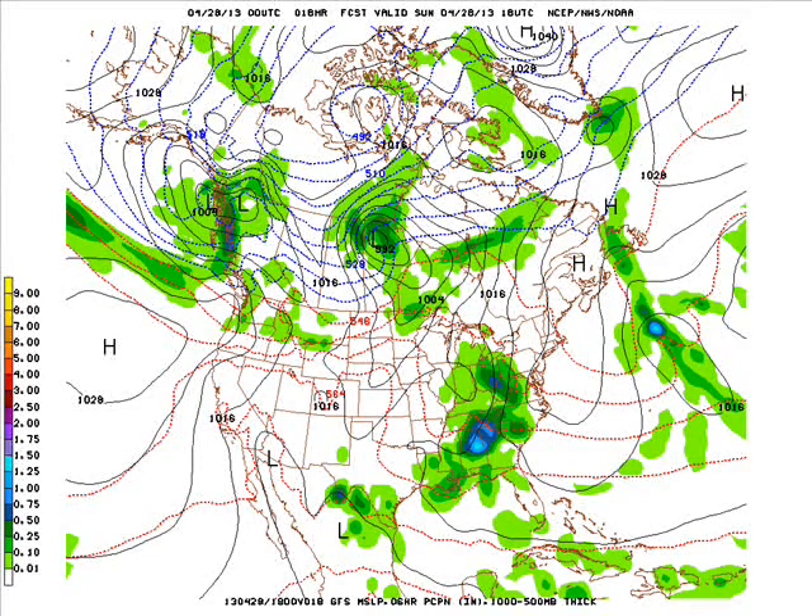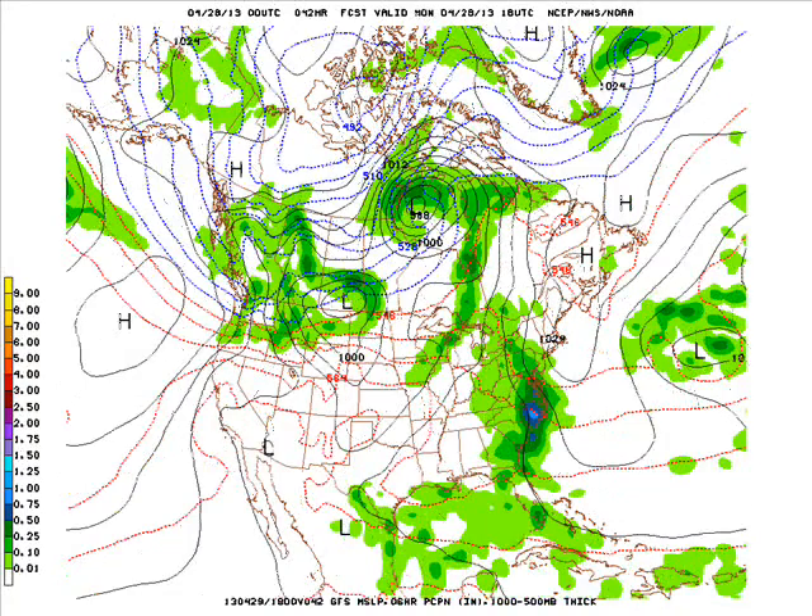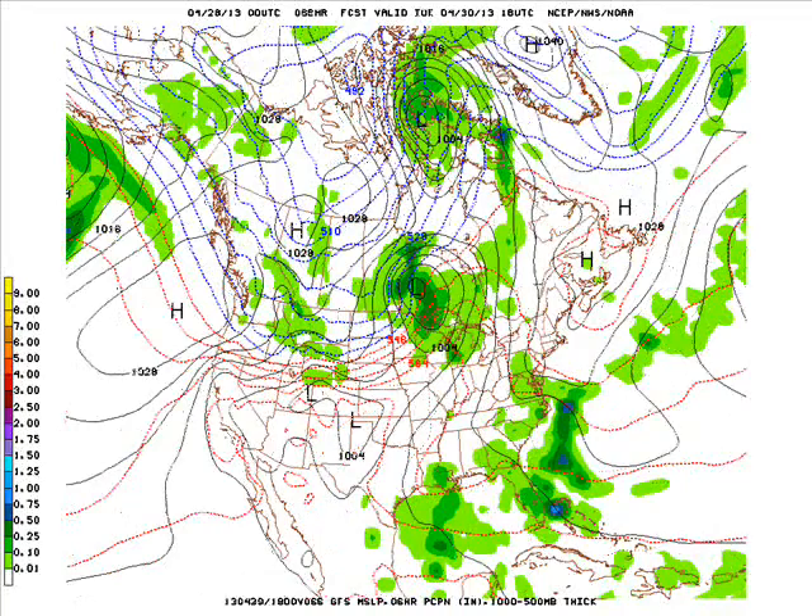The next storm system will be up to our north with a cold front extending down into Minnesota and into the Dakotas. That'll be sweeping through late tonight into Monday with a few showers and isolated thunderstorms — maybe a tenth of an inch of rain, maybe two tenths at most. This frontal system starts to wash out, but it's the next system that then sweeps in behind it.